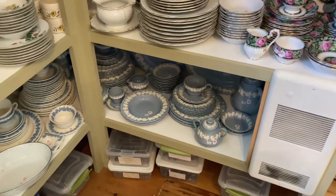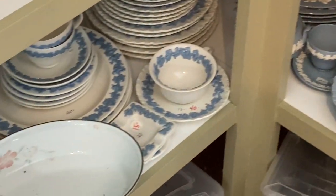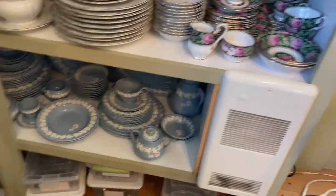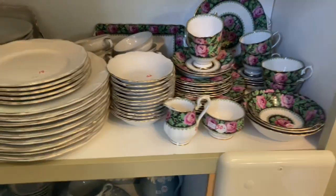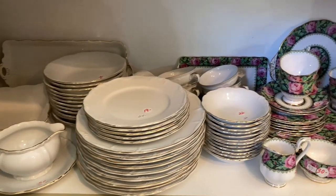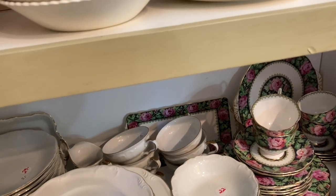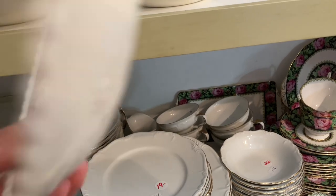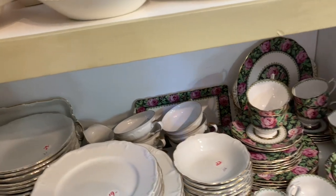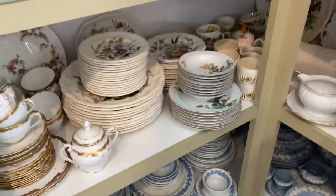The whole upstairs — I think there were four rooms up there, and one door was closed, so maybe that's their bedroom. If I had to guess, I would say there are hundreds of patterns in this shop. I was very excited because I was hoping to find some pieces for the china that I collect.